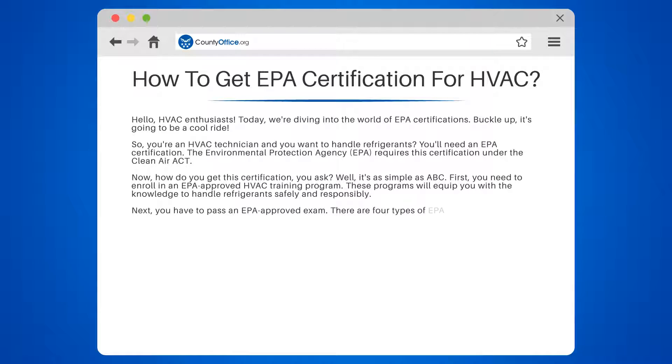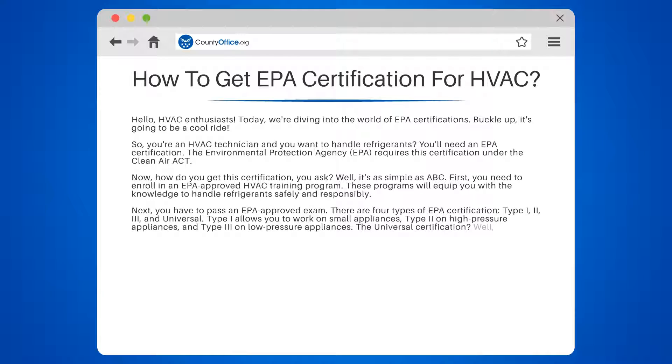There are four types of EPA certification: Type 1, Type 2, Type 3, and Universal. Type I allows you to work on small appliances, Type 2 on high-pressure appliances, and Type 3 on low-pressure appliances. The Universal certification is like the golden ticket, allowing you to work on all types of appliances.